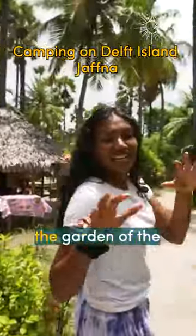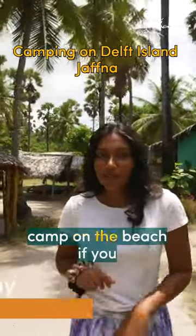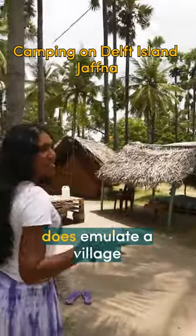This is a campsite that is within the garden of the owner's property, but you can actually camp on the beach if you like as well. Let me just show you guys around here. I love how it really does emulate a village style.